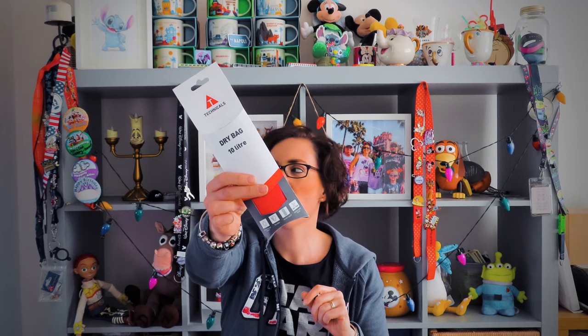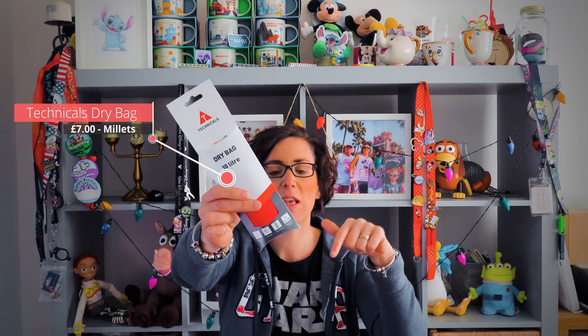Something else we bought this year that I'm hoping will come in really handy with all our tech stuff - we bought these really cool dry bags from Millets. They come in different sizes - this one's a 10-litre bag. You throw all your tech gear in - cameras, phones - roll the bag up and it keeps them dry. That was one of our biggest worries in the storms and on water rides like Splash Mountain. We've never used them before but they look really cool and I'm excited about keeping all my stuff safe.